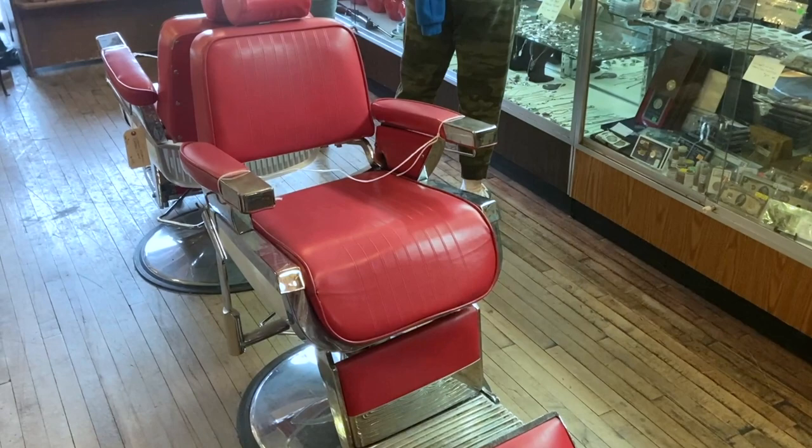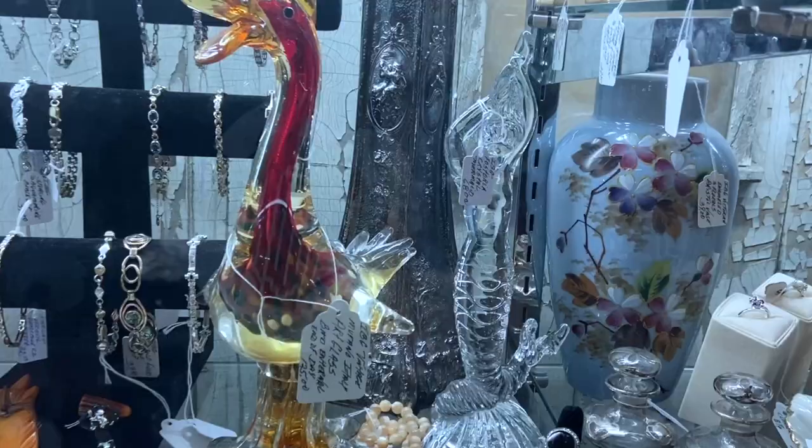Some really cute barber chairs — $4.95. Love that color. I sold my old, old barber chair for $1,000.